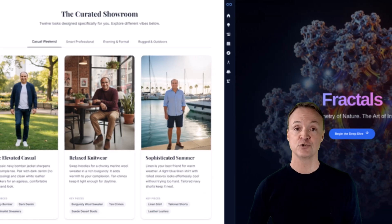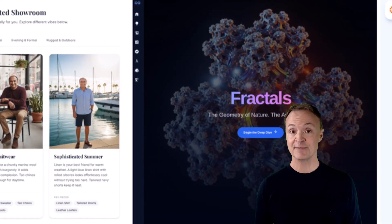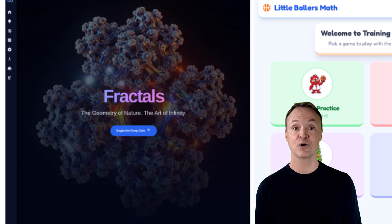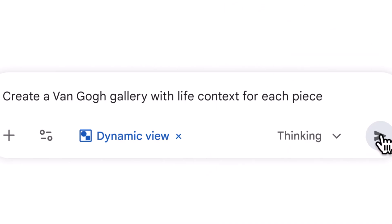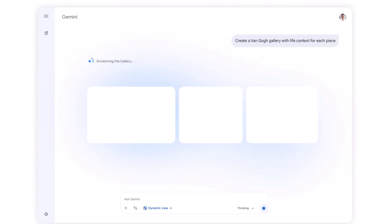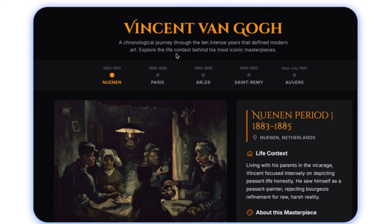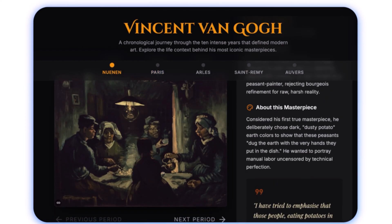We see this come to life in two main ways. Number one: Dynamic View. In the Gemini app, this experiment utilizes Gemini 3's agentic coding capabilities to design and code a custom user interface in real time for any prompt. If you ask Gemini to explain the Van Gogh Gallery with life context for each piece, you receive a stunning interactive response that allows you to tap, scroll, and learn in ways that static text simply cannot compete with.